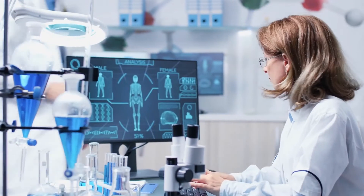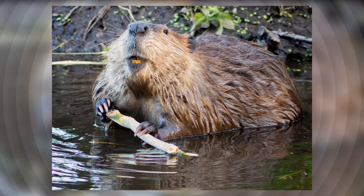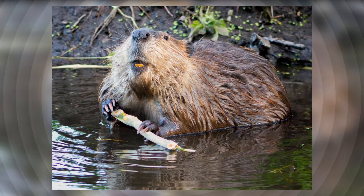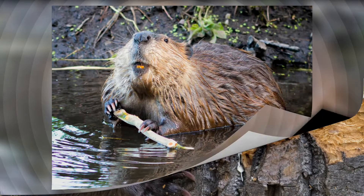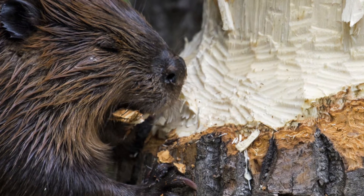Researchers are using these new findings to look at ways of strengthening human teeth. Also, because the bony tissue that forms the teeth wears away faster than the enamel, a beaver's teeth wear down unevenly. This gives the incisors a chiseled shape, which helps beavers cut through hard objects like wood.